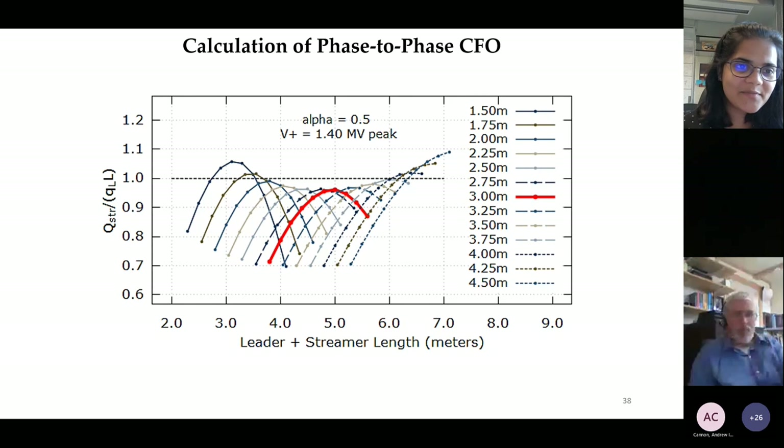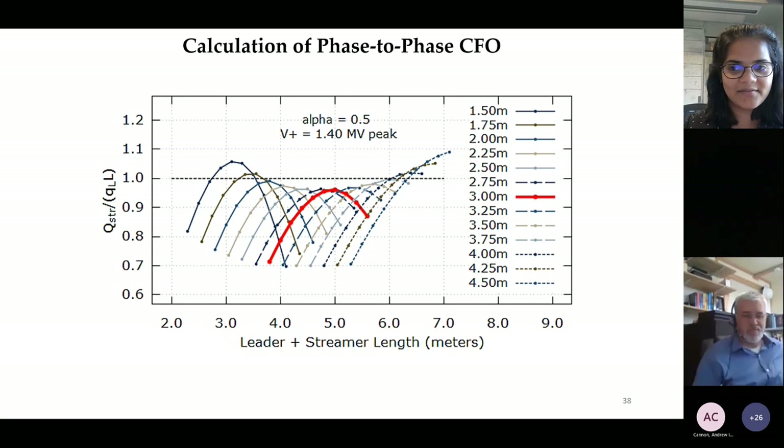Dr. Olson rejoined after losing connection briefly. He noted that his chat response and John's spoken answer regarding Andrew Cannon's question should be complementary—the key point being that you start with a certain leader length and look for streamer lengths consistent with that which would allow growth of the leader, and if found, assume the leader can in fact grow and repeat the process.